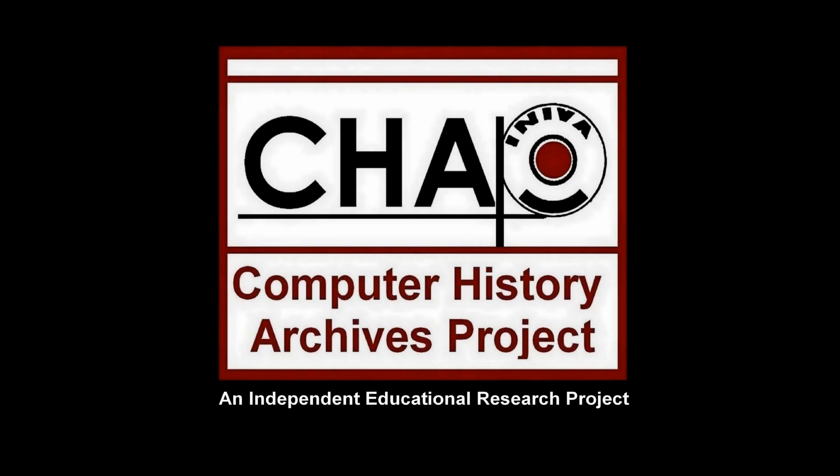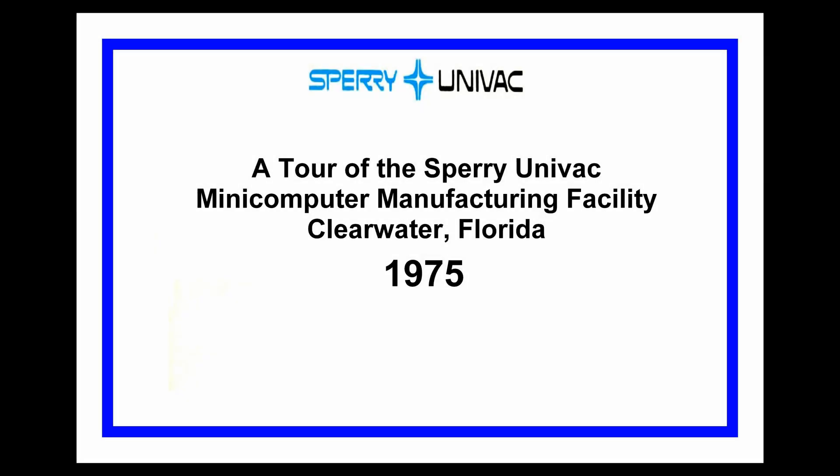The following is presented by the Computer History Archives Project. A tour of the Sperry Univac Mini Computer Manufacturing Facility. Clearwater, Florida, 1975.